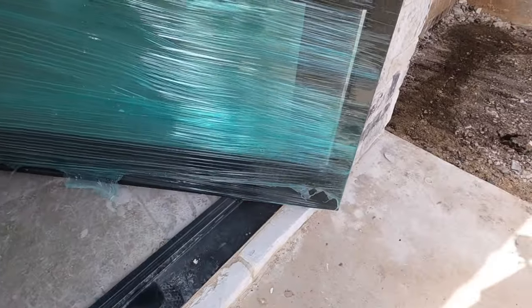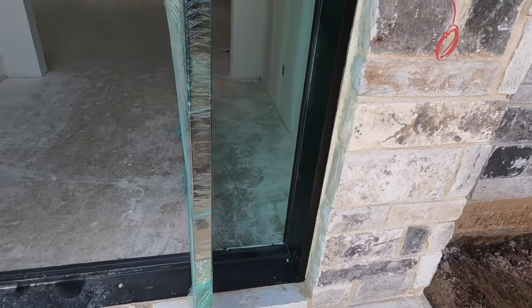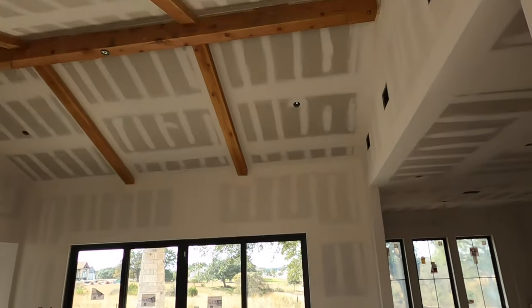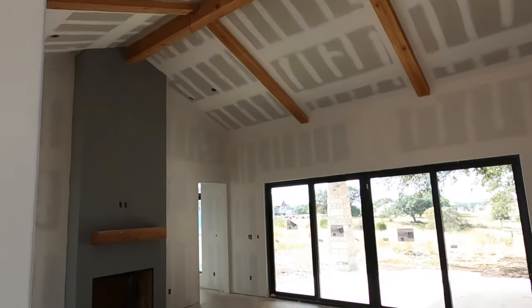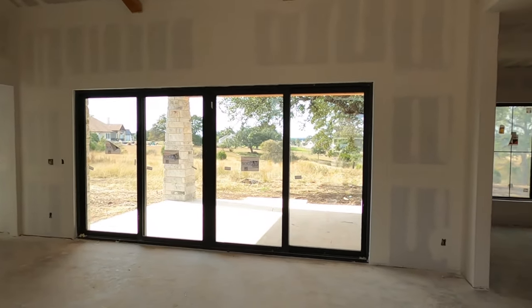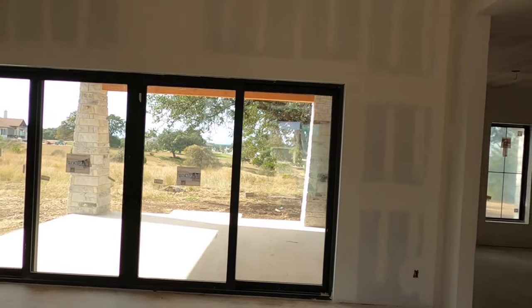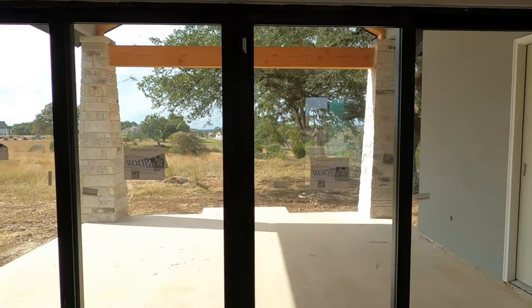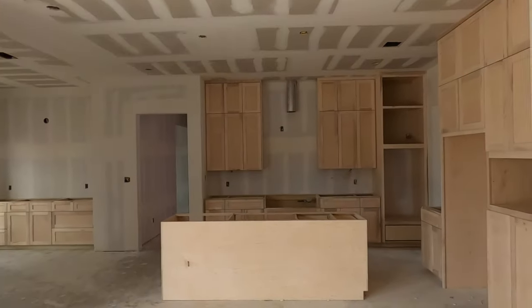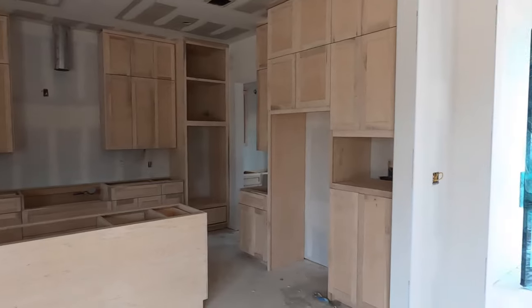Beautiful entrance. This is still in the construction process. I call these pivot doors because they have a different unique pivot point compared to other doors — kind of really cool, very modern, very clean. Right when you come in, you can see they've got some tall A-frame ceilings going on. It's definitely going to have a fireplace, and some really neat looks-like-they-can-be-all-the-way-open sliding doors.